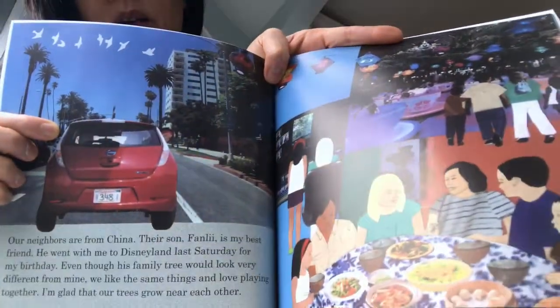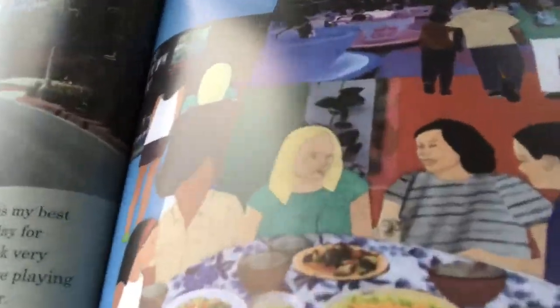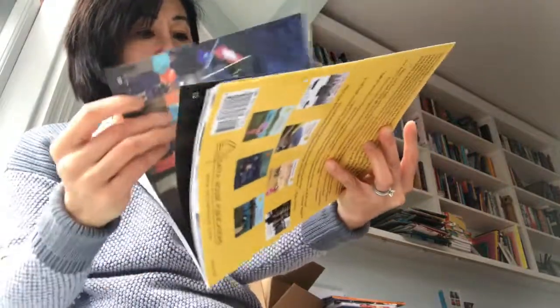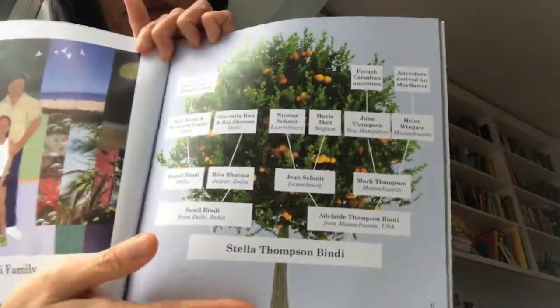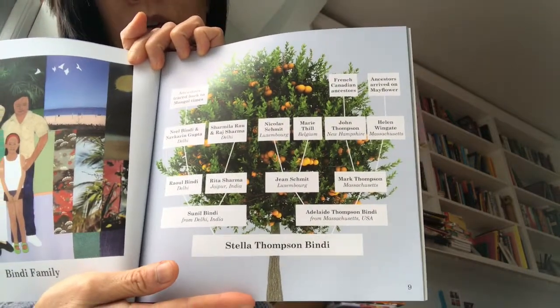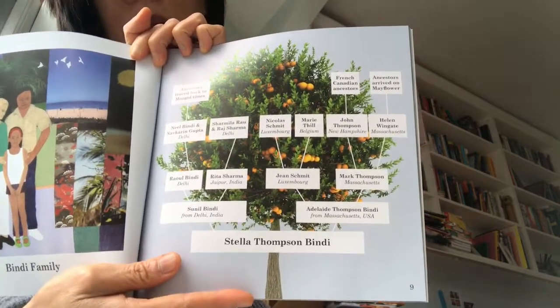The collage illustrations are realistic photos, and sometimes she also has some drawings — you can see that in the faces. I really like her illustration style. Each family shares a family tree with a different tree design, and you can see the different members of the family and where they're from.